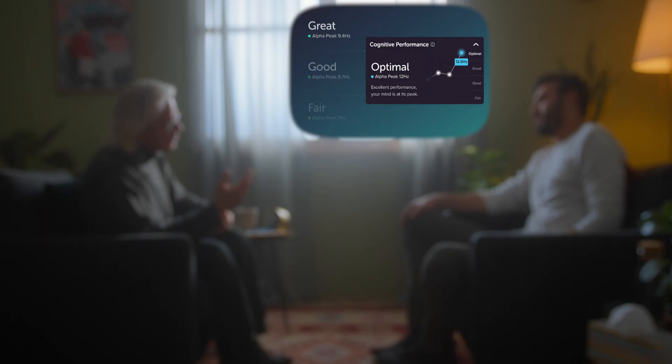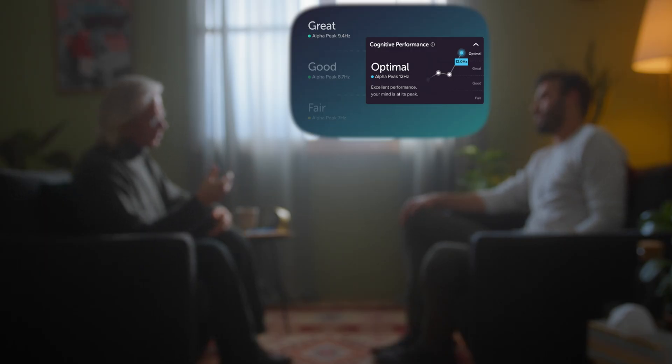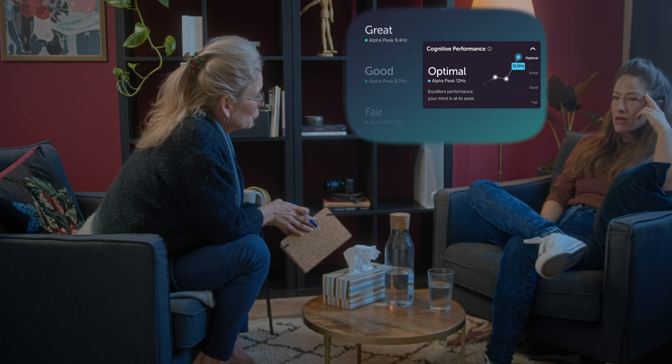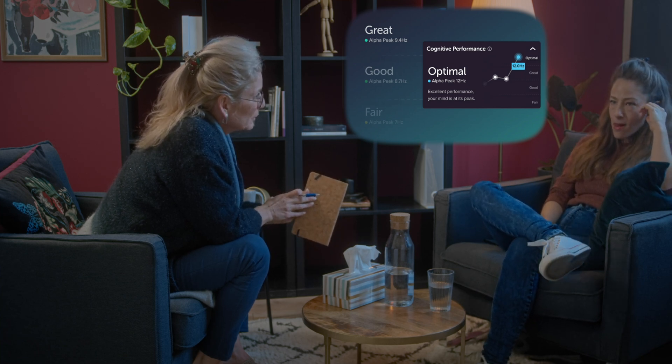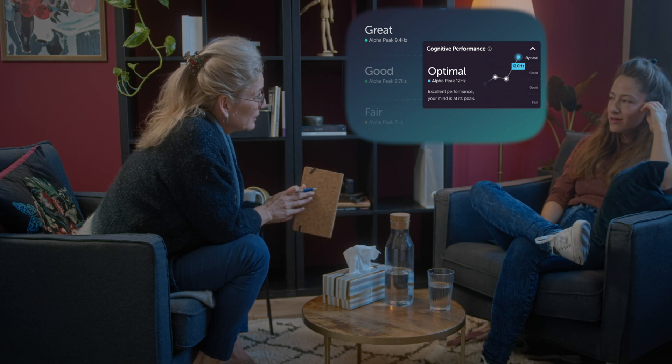As a mental health provider, I'm really curious to see how peak alpha in my patients changes from day to day with mental health treatment. I think this could be a tool used along with subjective scales and clinical assessment to really document the health of a person's brain in the clinic as they deal with issues like depression, anxiety, or ADHD.